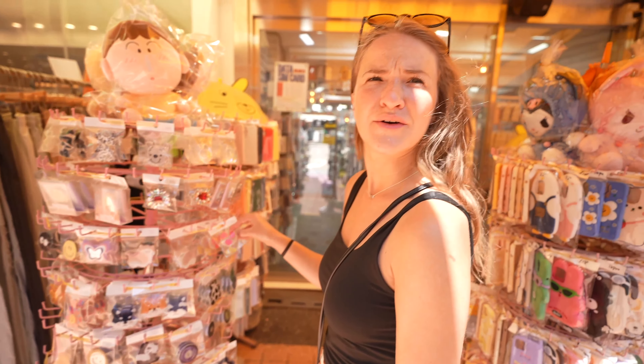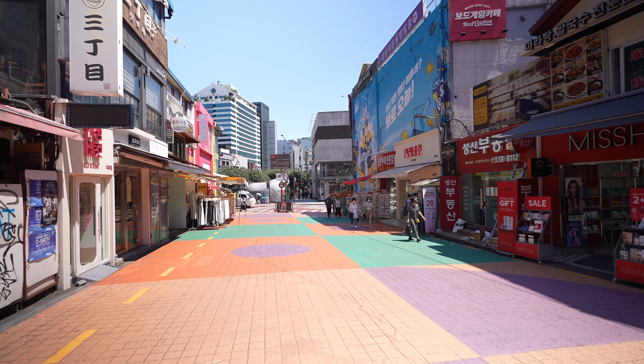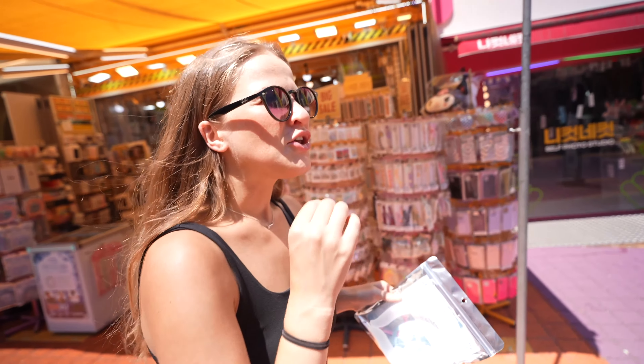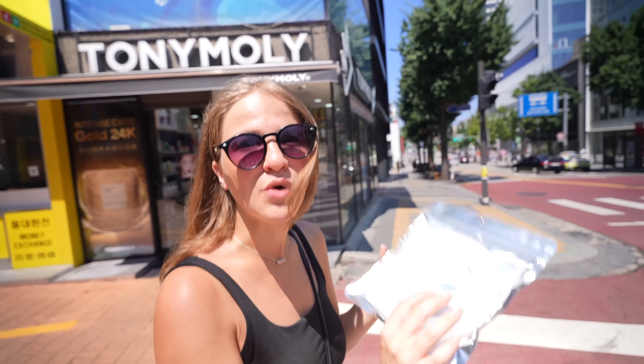They have every single kind of pop socket you would ever want here on Hongdae Street. Something you should know if you come in the summer: it is extremely hot. You'll need something to cool your body temperature down — they have these neck freeze things and handheld fans. I highly recommend getting one. And if you really want to be a pro, don't wait until the last day you're here to buy one, like we did.